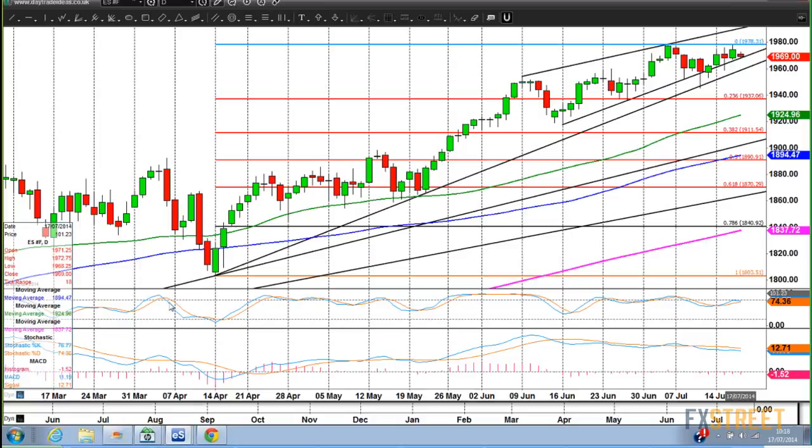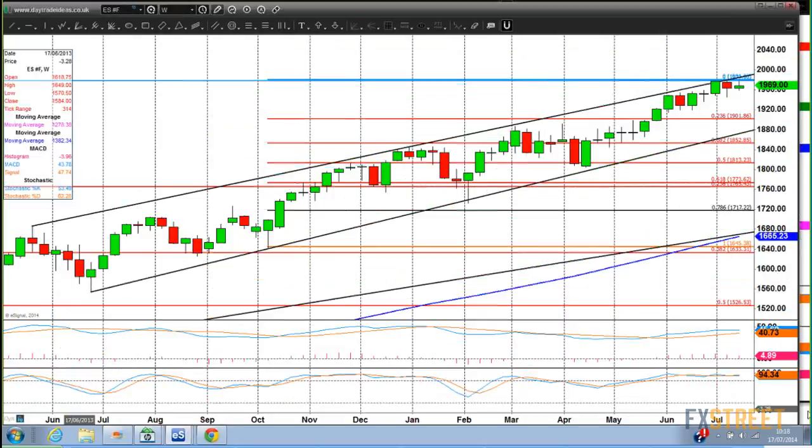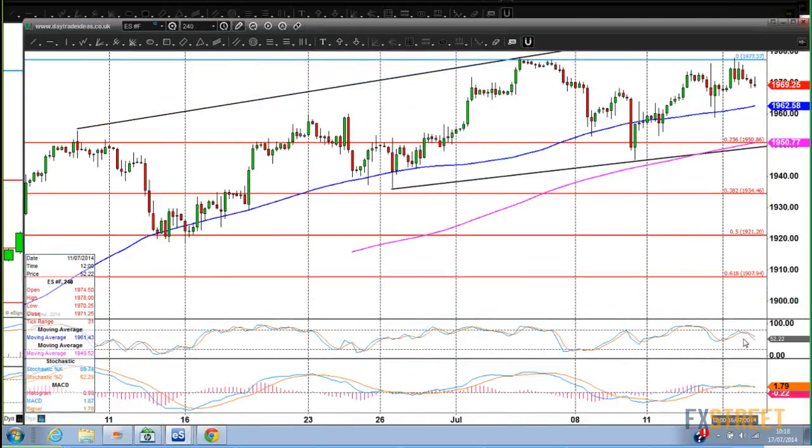The daily chart looks overbought. I want to show you some divergence — the short-term chart is showing a little bit of divergence. I don't pay a huge amount of attention to it, but it does help with our equation, trying to figure out where the market's going next. Short-term stochastics don't look very positive. Daily chart looks overbought. We've got a double top in place, and we haven't been able to break the all-time highs at 1978 for three weeks in a row.